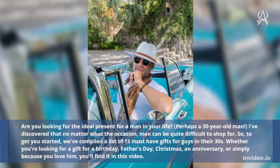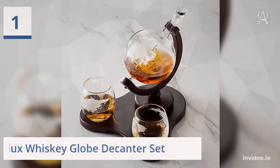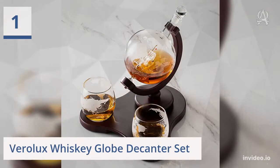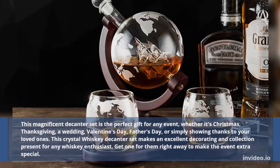An anniversary, or simply because you love him, you'll find it in this video. One: Parallax Whiskey Globe Decanter Set. This magnificent decanter set is the perfect gift for any event.